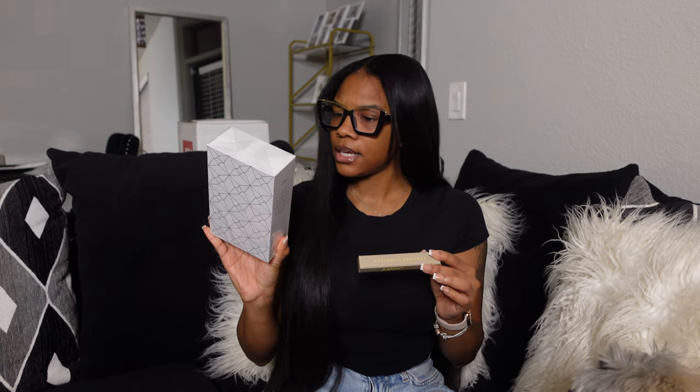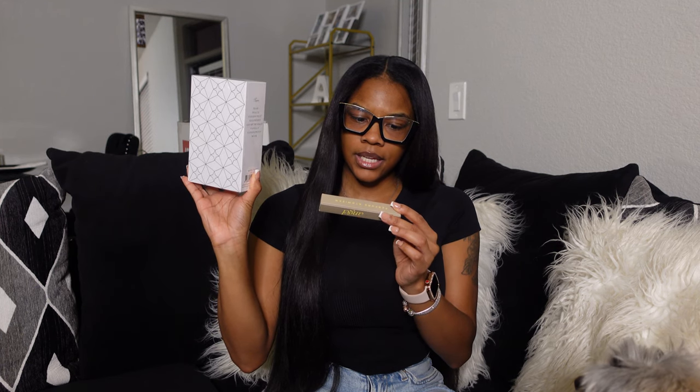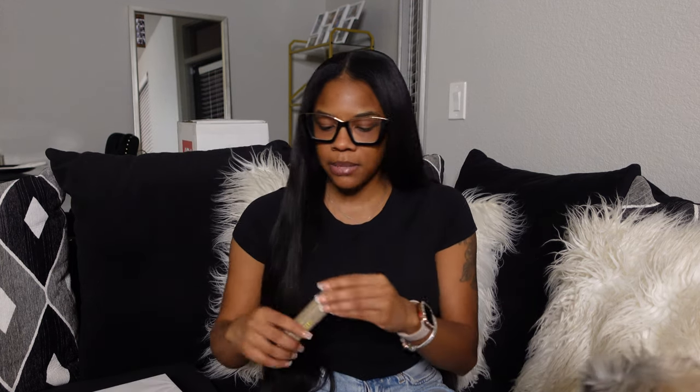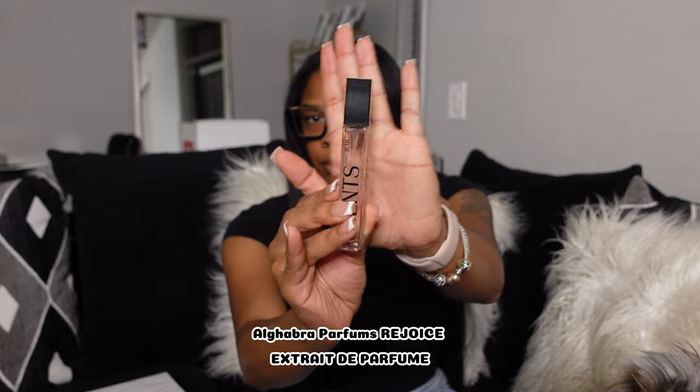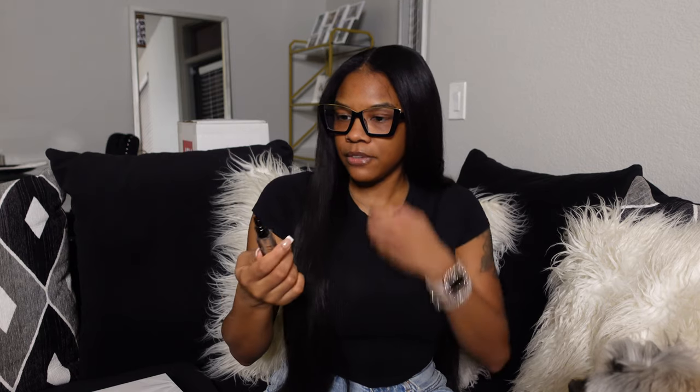The next sample is called Rejoice — or maybe it says Extra D Perfume, I'm not sure. They sent me 10 milliliters in this one versus five in the others. Same cute bottle style, just a little bit bigger. Let me give this a smell. It reminds me of a perfume from Sephora — honestly it reminds me of Dior.